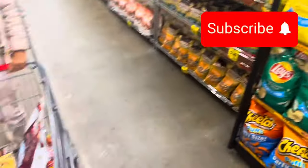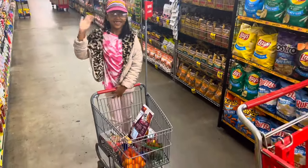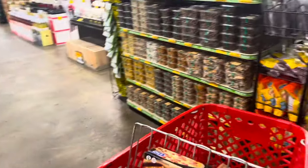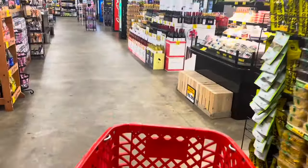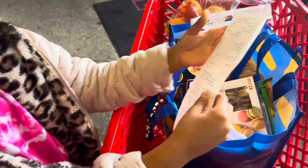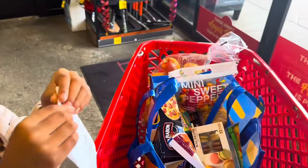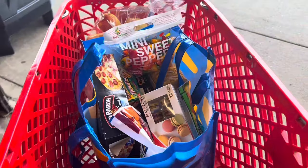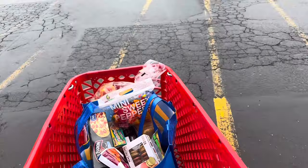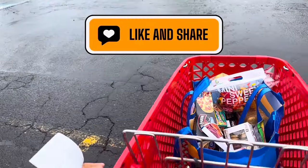We're heading to the register with our baskets. Total came out to $64.05. Thanks so much for watching — make sure you like, comment, share, and subscribe. We'll see you in the next video.